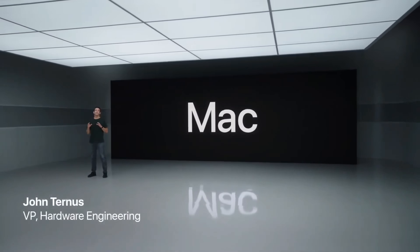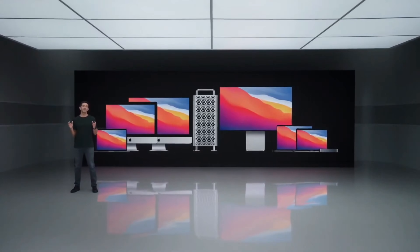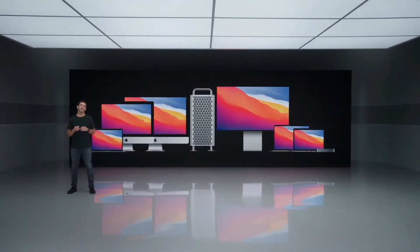We love the Mac and our teams have been working tirelessly to deliver the best lineup of notebooks and desktops that we've ever had. Well now it's time for the Mac to take a gigantic leap forward.